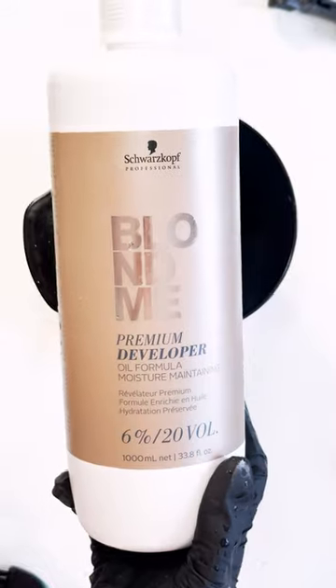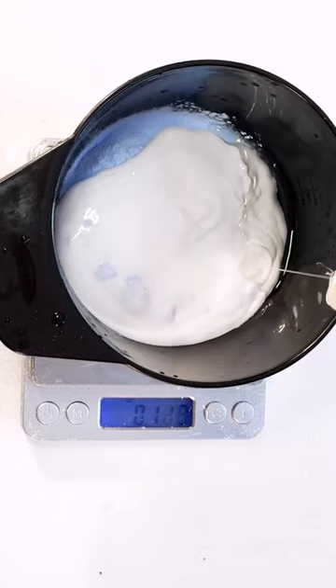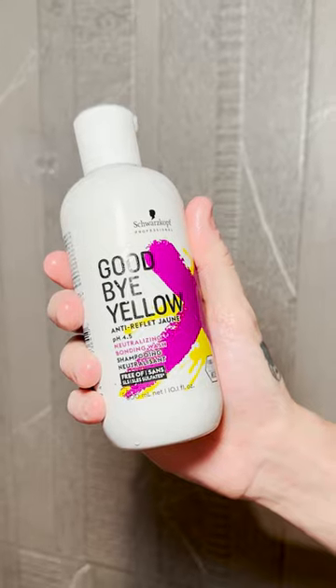I used 1.2 ounces of bleach and 2.4 ounces of a 20-volume developer with 0.1 to 0.5 ounces of bond builder, and slathered that all over his head. Processed with a shower cap for almost long enough, rinsed it out, processed bond builder part 2, and did a purple shampoo to tone for 10 minutes.